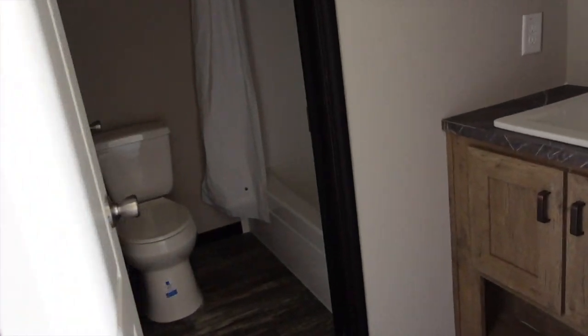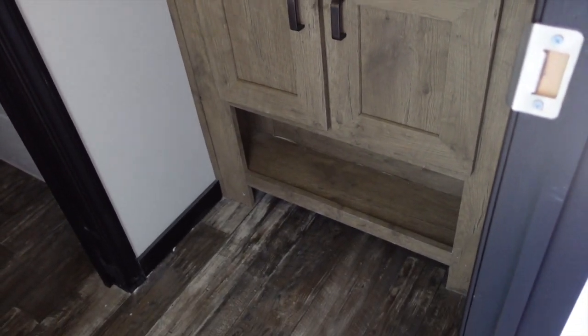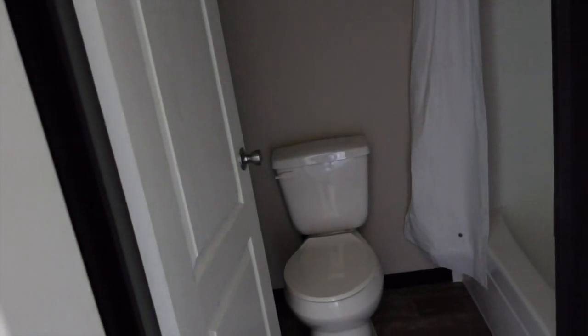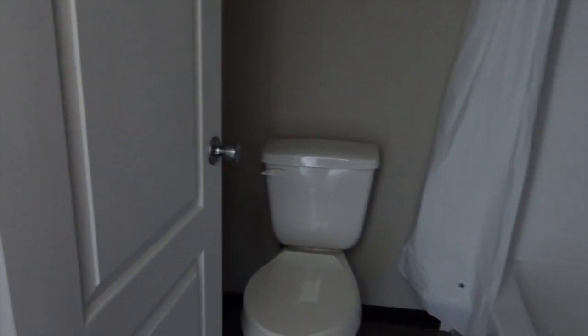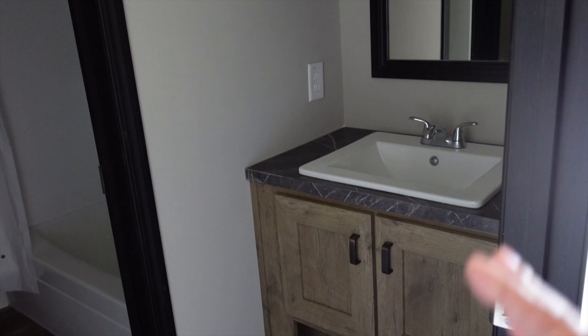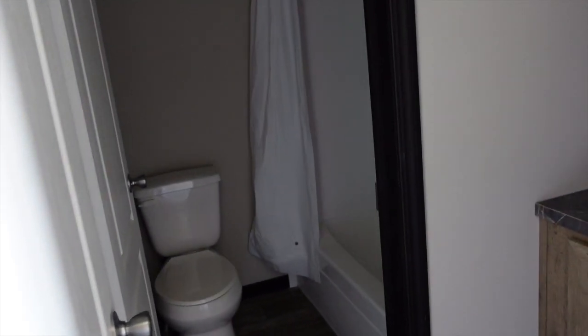Off the back door you have the guest bathroom. You've got a sink there — love the cabinet space, but you have an open concept at the bottom. There's a separate room with a door that has the toilet and the tub and shower combo. This is really awesome because if you have a boy and a girl getting ready for school, one can be using the restroom and the other can be brushing their teeth. Or different guests can share the bathroom. I really like that, especially if you have kids of different sexes as they get older — they need their privacy.